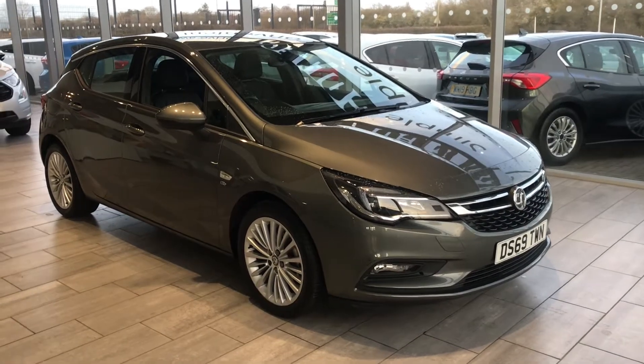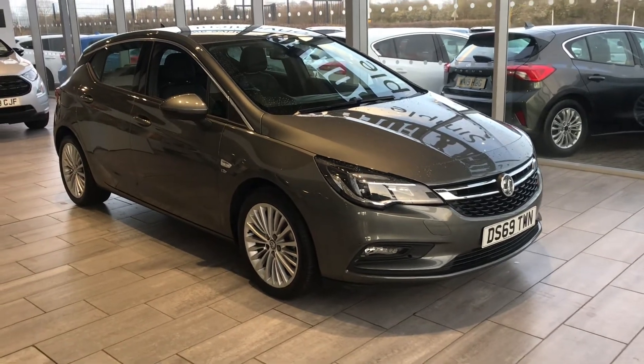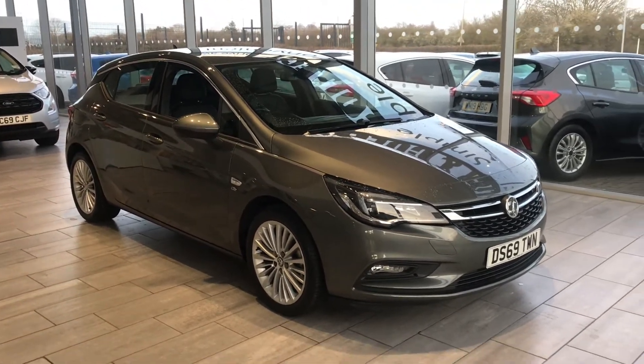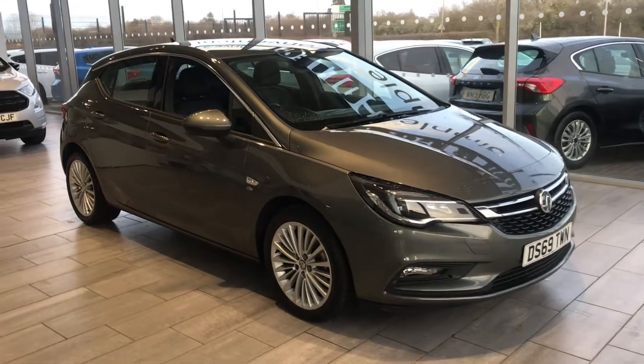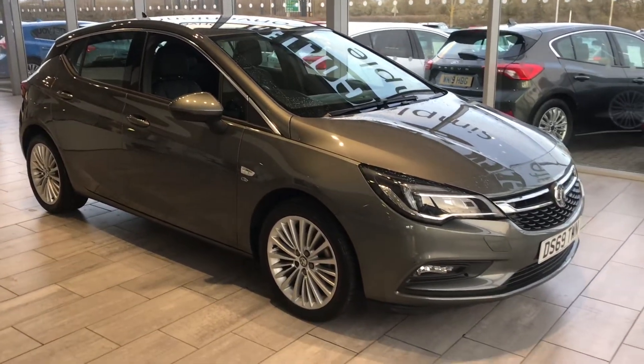Good afternoon, welcome to Tamed Cars. Here we have a beautiful looking Vauxhall Astra 1.4 Turbo Elite Nav with full black leather, and it's also got heated seats all around, which is quite rare.